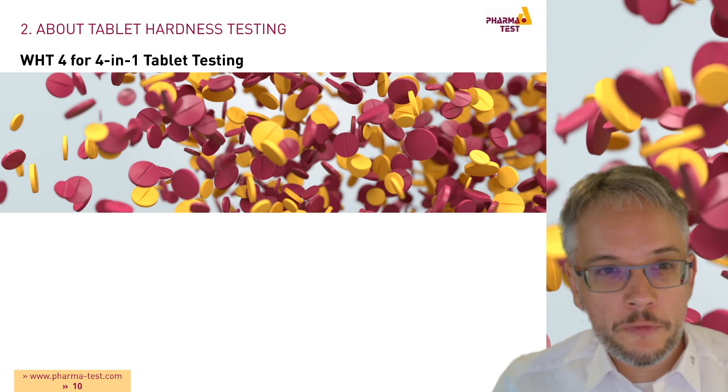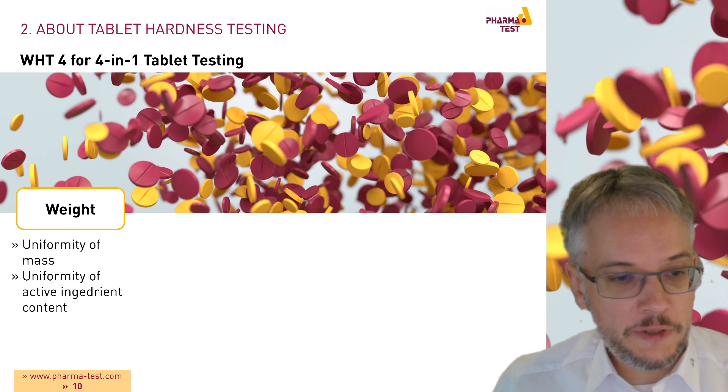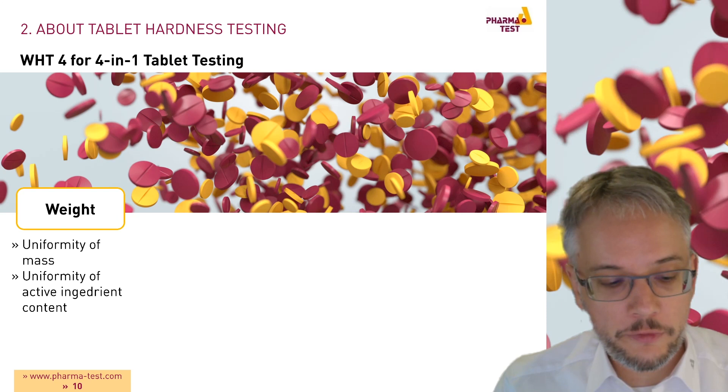We call the WHT4 a 4-in-1 tablet testing system. First, we perform a weight test of each individual sample, called uniformity of mass. This uniformity gives us an idea about the active ingredient content inside the samples.